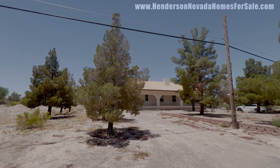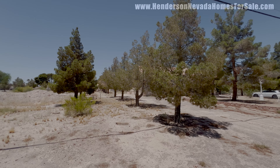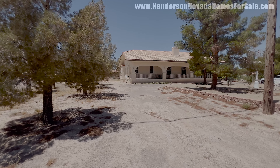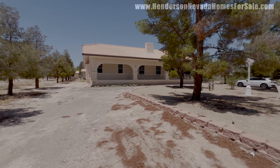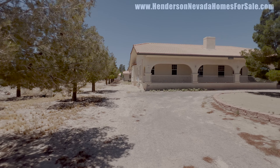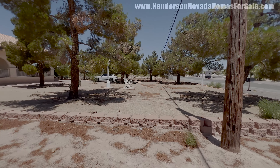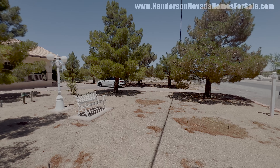Welcome everyone to Las Vegas, Nevada. This home for sale here is a single-story on a one-acre lot with 4,540 square feet of living space — four bedrooms, three baths. We have a guest house out back which has been completely remodeled, and natural fireplaces. Built in 2000, it's a custom single-story home about 20 minutes from the Las Vegas Strip, 20 minutes from Henderson, right in the middle.